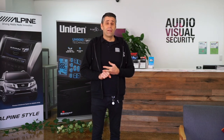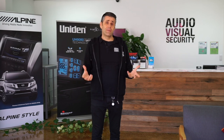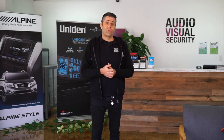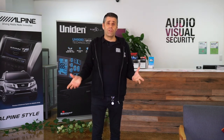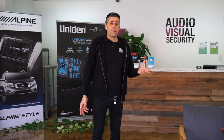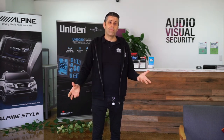We do dual battery systems for your vehicle, so when you're going off-road and you want a second battery to run your fridge without flattening your main battery. We can add driving lights, light bars, or work lights to your vehicle — anything electrical or electronics you need added. Think of us: Audio Visual Security.